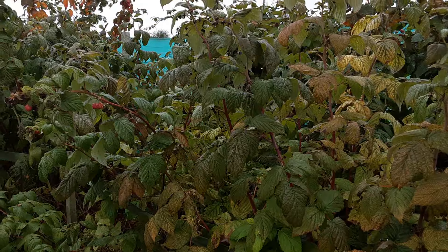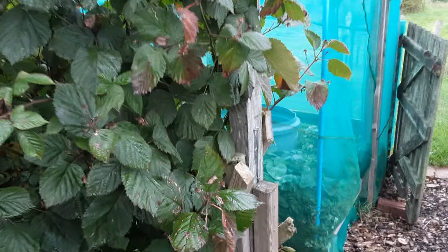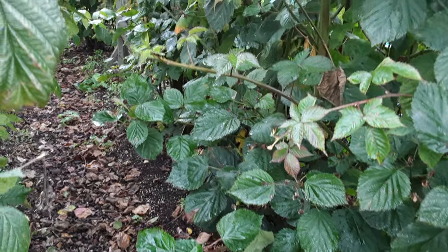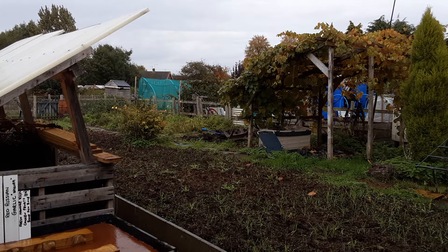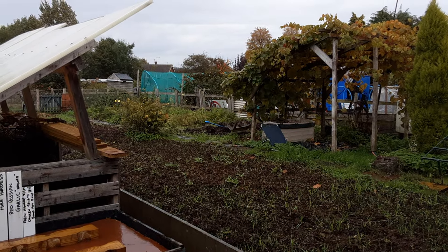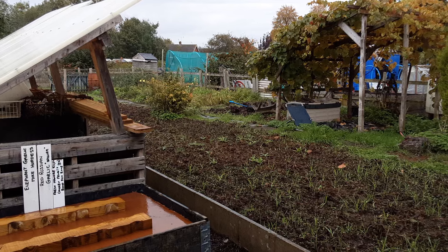Over the cooler months when things are dormant, it's well worth asking your fellow gardeners if they've got any bare roots. If you can't get them for free, you can purchase them as bare roots. Even if you haven't got somewhere to plant them straight away, you can just dig a hole and heel them into the ground, then move them in the spring.